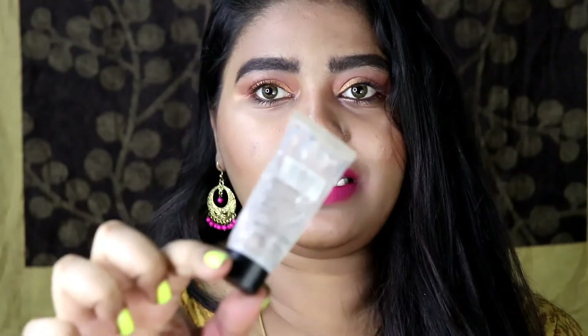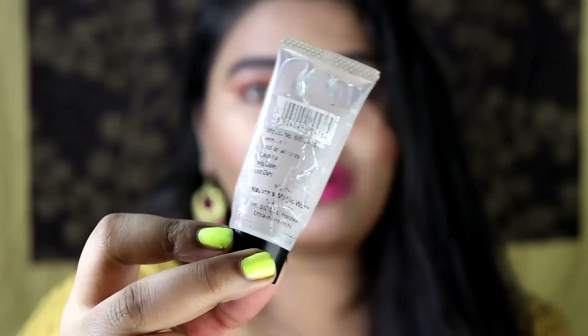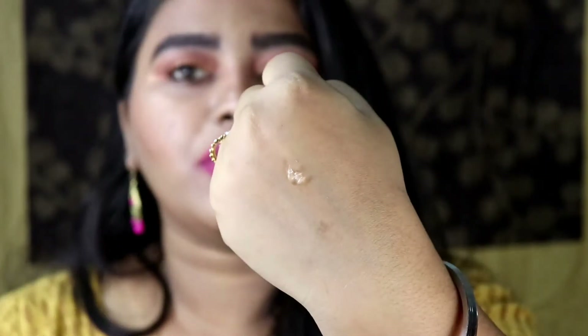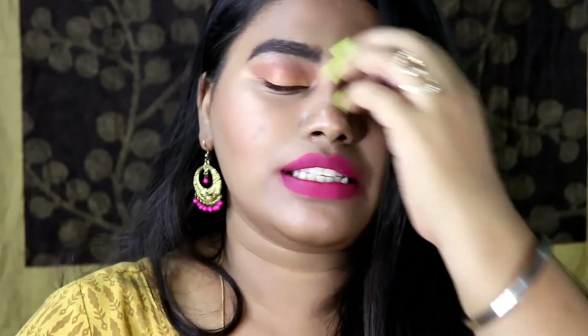The fourth primer is from Coloressence — it retails for around 500 rupees for 20 ml of product and comes in a very tiny tube. I've used almost all of this primer up. The texture is very similar to the Colorbar one — it is a very nice silicone primer and when you blend it, it blends out very nicely. This was the first primer I ever purchased in my life, so I have a very nice connection with it. This primer helps make your makeup very flawless, and if you are on a budget, you can definitely try this one out.